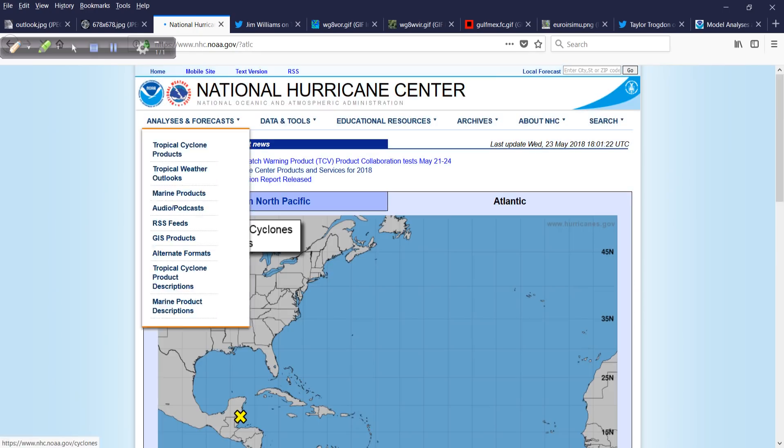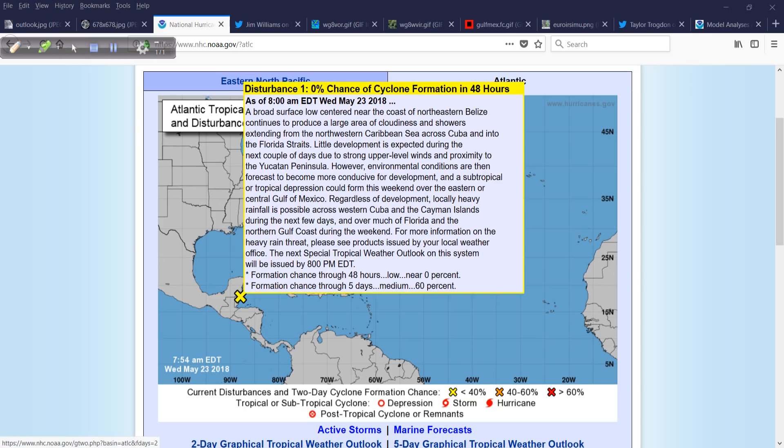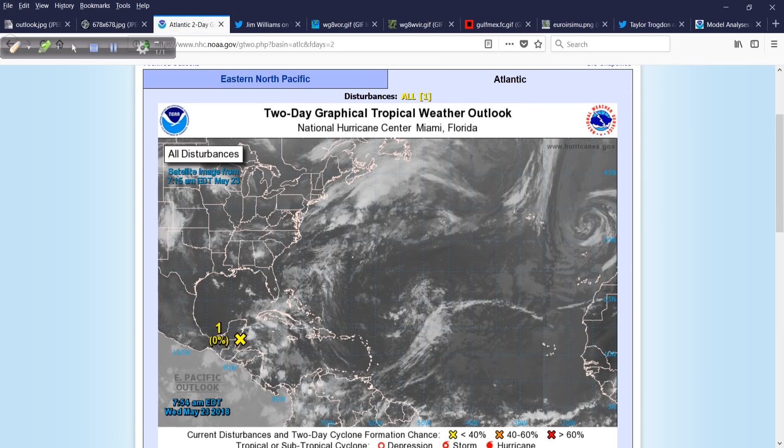Nothing going on in the eastern Pacific and the Atlantic. We do have, before hurricane season officially begins, one pesky area: Invest 90L, tucked away just off the coast of Belize. There's a 60% chance of development over the next five days, but curiously, near 0% over the next 48 hours. If we click on it, we see what it looks like on the satellite map.